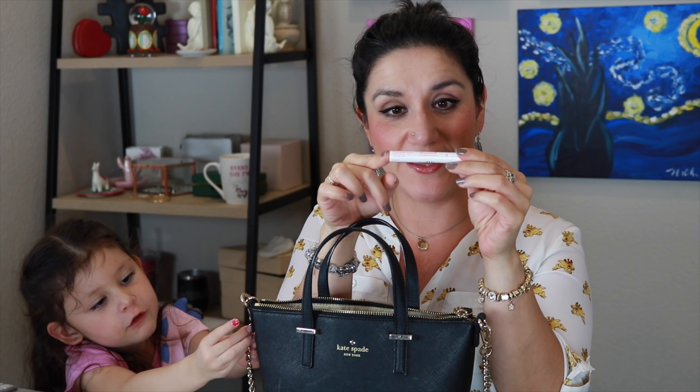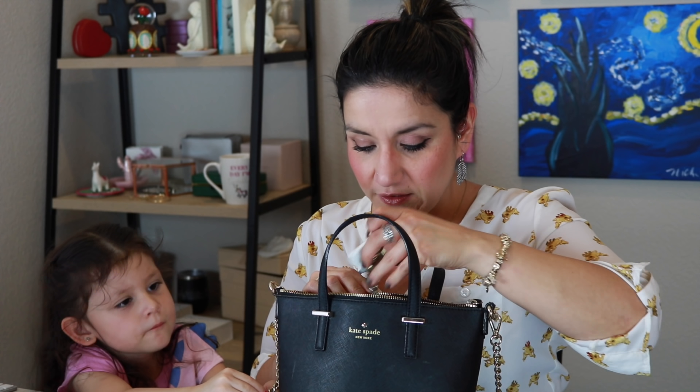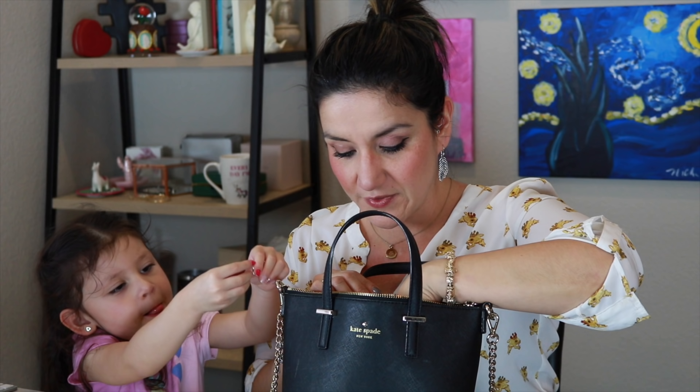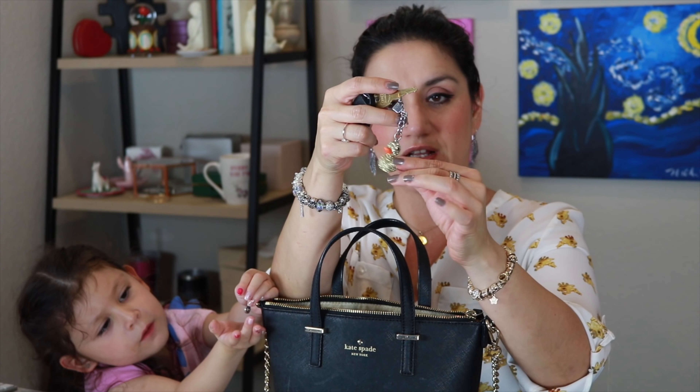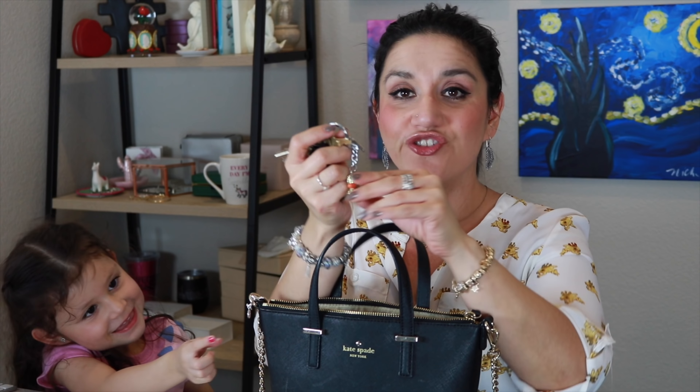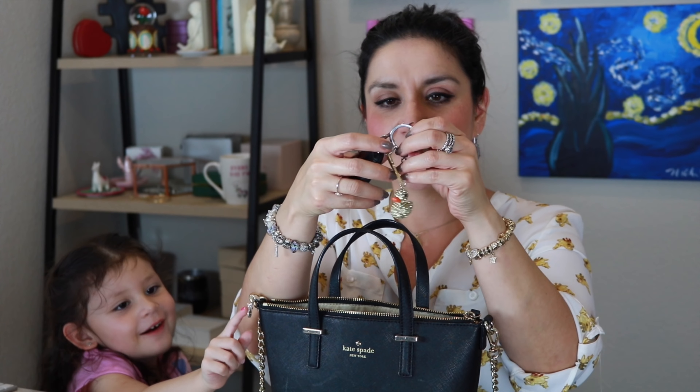I also have a lip balm — this one is Soft Lips in Watermelon, with SPF 20. You've got to keep your lips protected. I live in a really dry, hot climate, so lip balm is absolutely necessary. I have keys for work on a cute little Kate Spade keychain. And I have my car keys on a sparkly yellow duck keychain from the Sugar Factory — I got it in Vegas. It has my house keys, mailbox keys, car keys, and a key to my mom's house.